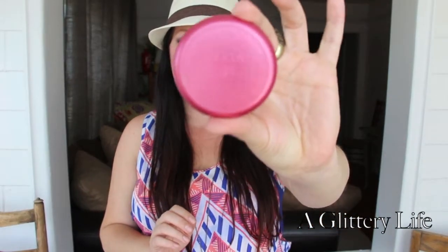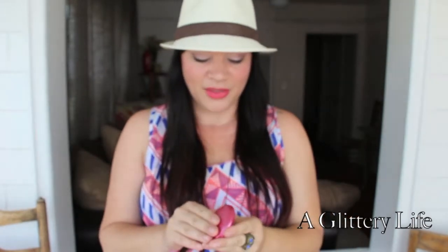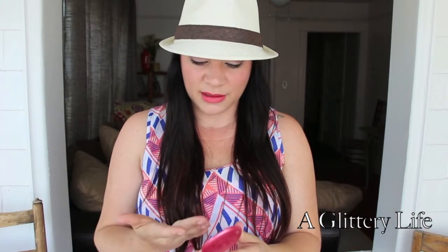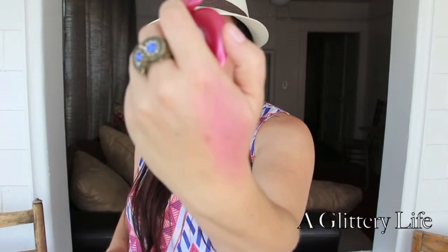My next summer essential is a cream blush. You guys know I love the Stila Convertible Colors — this is a dual lip and cheek product, and this one is in Fuchsia number 19. I know you're thinking it looks scary, so let me swatch it for you. That's what it looks like swatched, and then let me just diffuse it out a little bit.